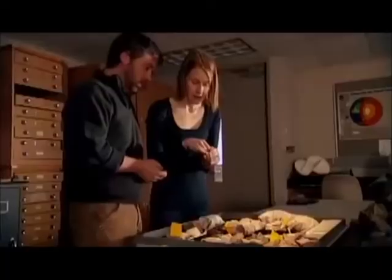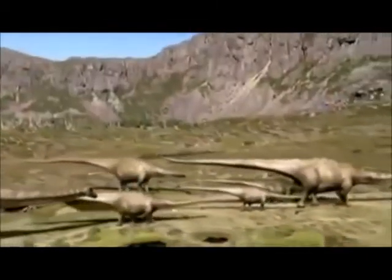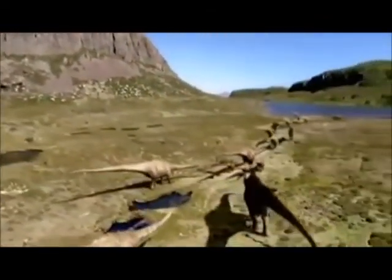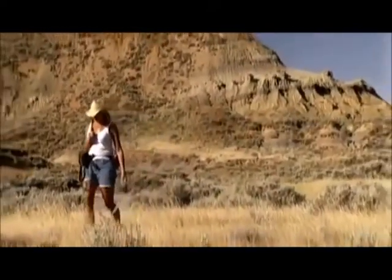The Madagascar bones are so perfectly preserved that Ray and Christy wondered if they might conceal clues about how these dinosaurs lived and why so many of them died in the same place. To find out, they turned to their colleague Mary Schweitzer, a paleobiologist whose study of ancient cells and tissues might solve the mystery.